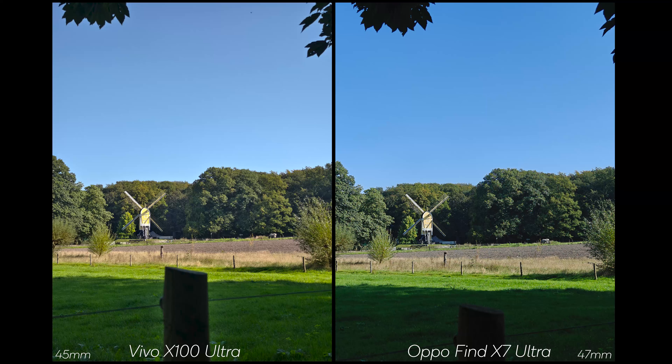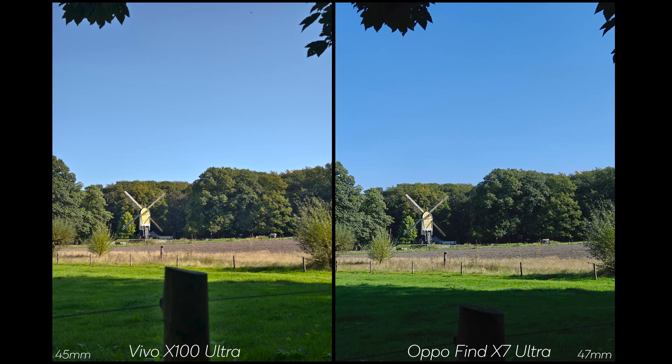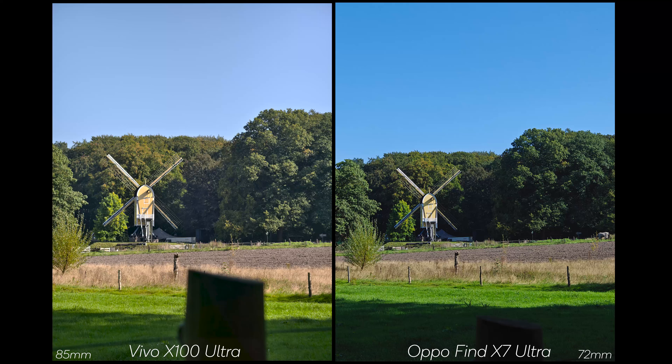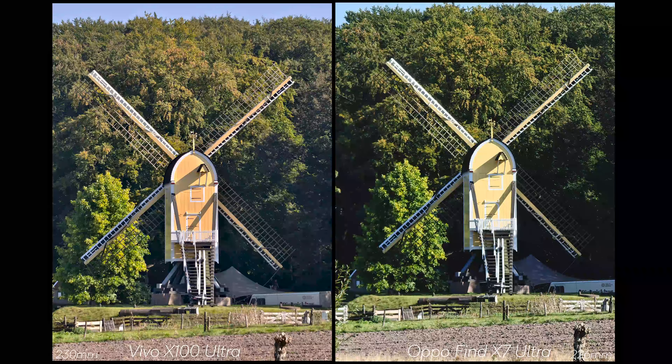Now let's zoom into some shots. In the first zoomed shot, there's quite a bit of difference in color profile — the grass is closer to reality on the Vivo, but the windmill yellow is closer on the OPPO. When zooming in, the OPPO looks very artificial, almost like a painting, where the Vivo looks like a photograph. Zooming in a bit more, the Vivo has more detail, while the OPPO again has parts that look like a painting, most noticeable in the trees.